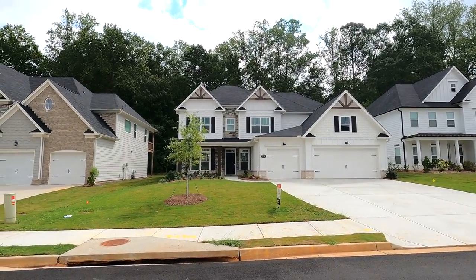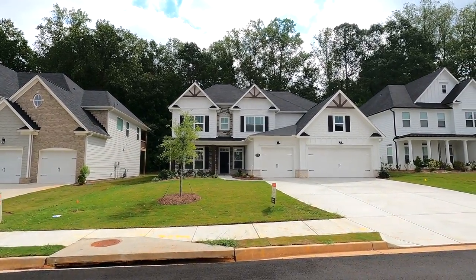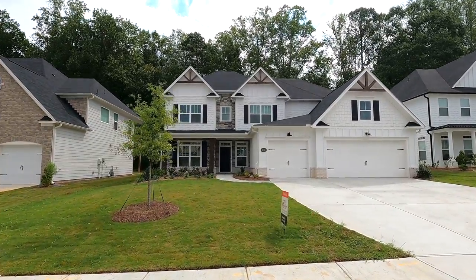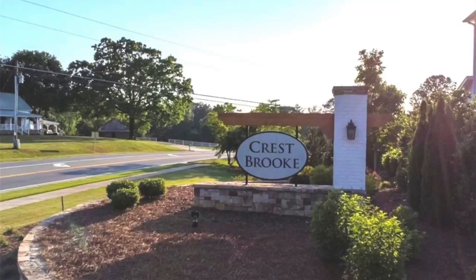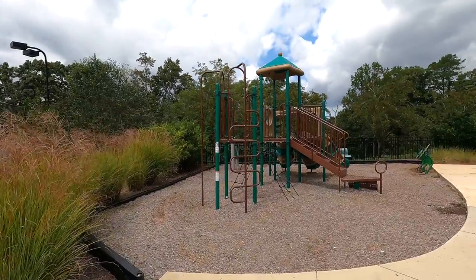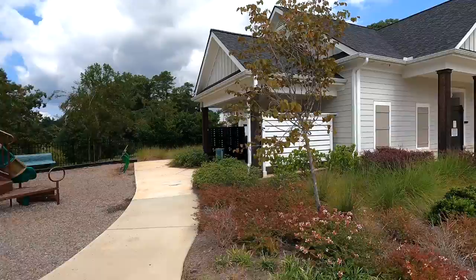Hey everyone, welcome back to North Atlanta Home Tours. I'm Jonathan Subach with Keller Williams, and in this video we're up here in Holly Springs, Georgia to take a look at this new construction home by Toll Brothers. This home is located in the Crestbrook subdivision, which is a swim and tennis community located just outside of Hickory Flat in Holly Springs.